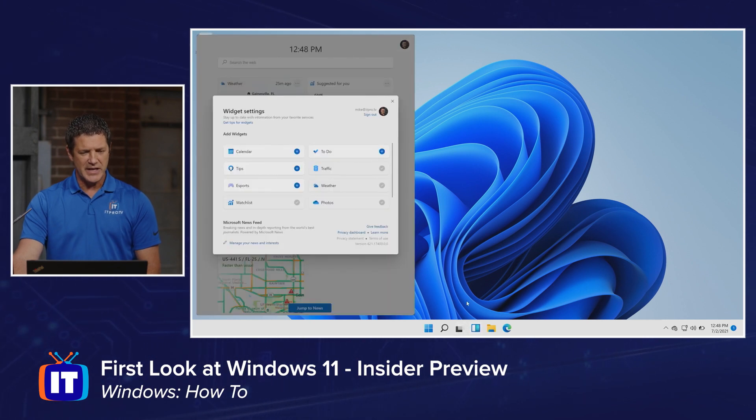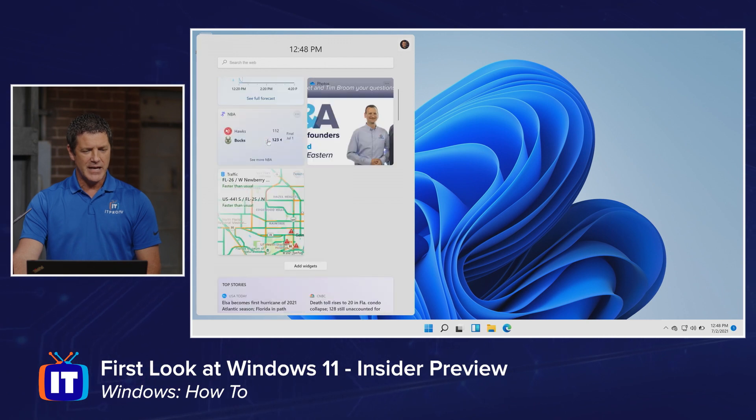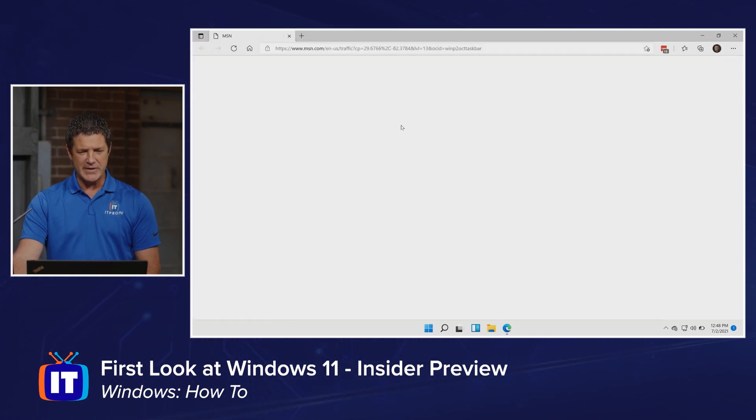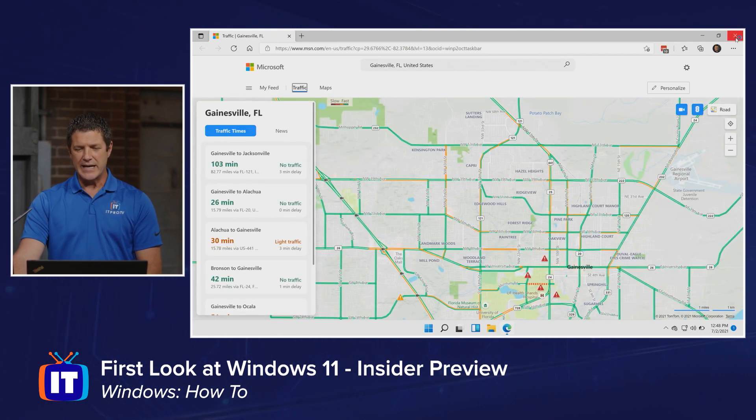So that is the widgets — really cool. Let me close that, and now you can see the weather widget there. Most of these are clickable, so if I want to go into it, it can take me out to full-blown maps where I can get my directions, whatever it is I need to do.